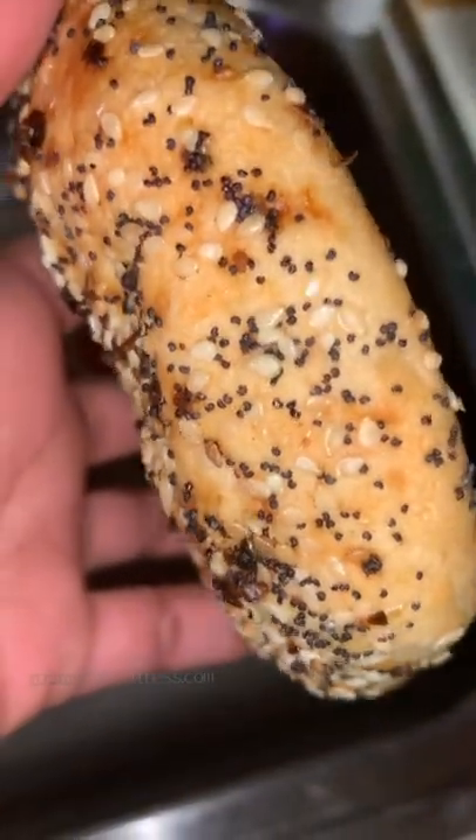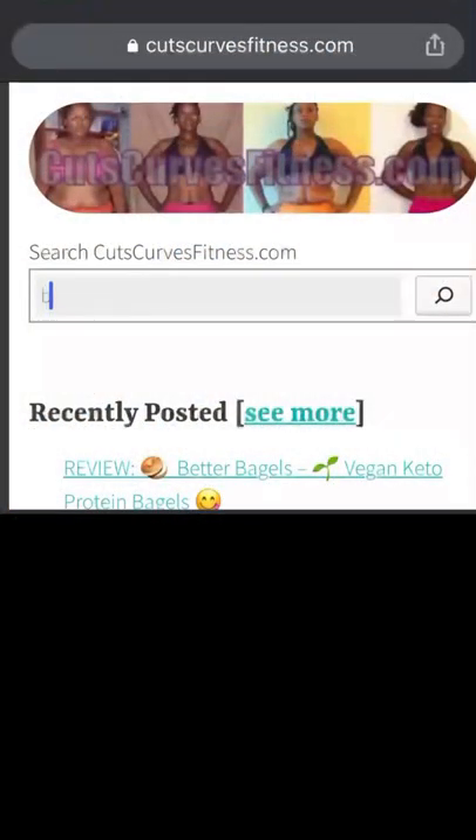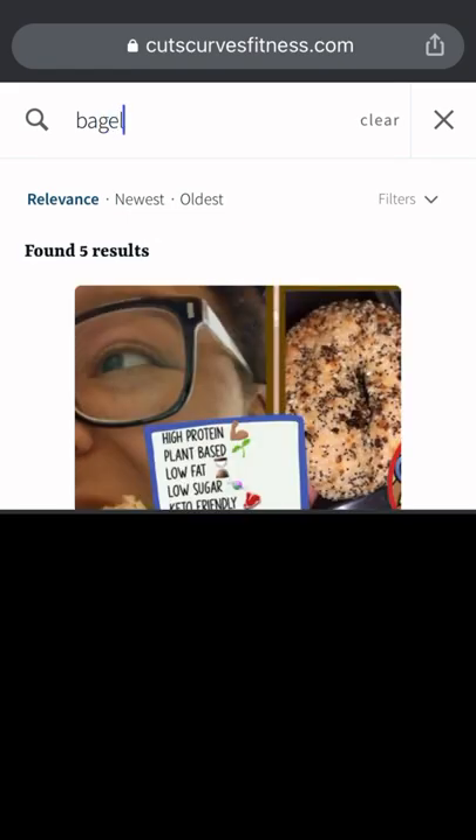I'm always trying to add more protein to my diet, and this could actually help. For more information about this product, just check out my website, www.cutscurvesfitness.com.